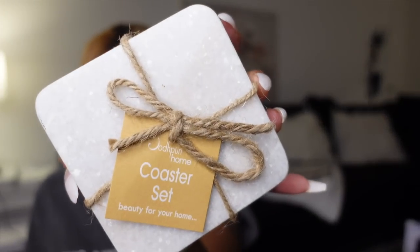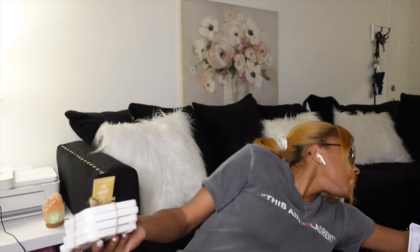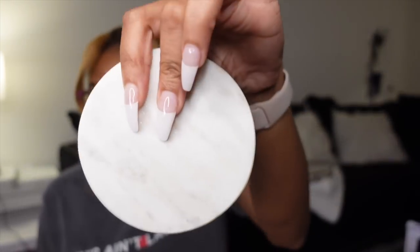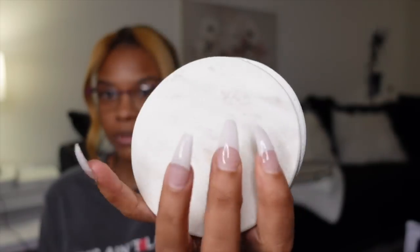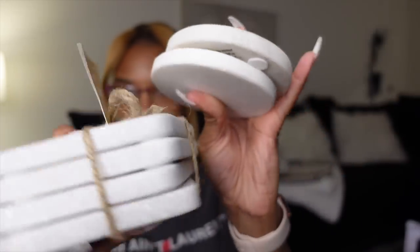I also got more coasters — I think I was talking about buying more in my vlog. These were $6.99, really heavy, and they match my other set slightly. These are marble. My cousin Dinah got me my other set for my birthday or Christmas, so I wanted to stick with the marble look.